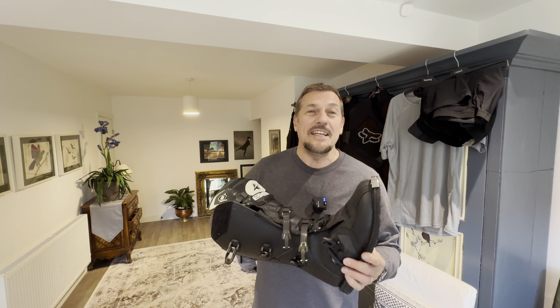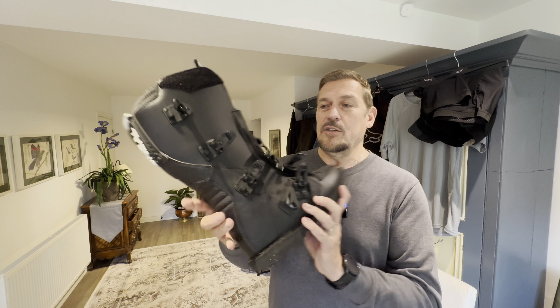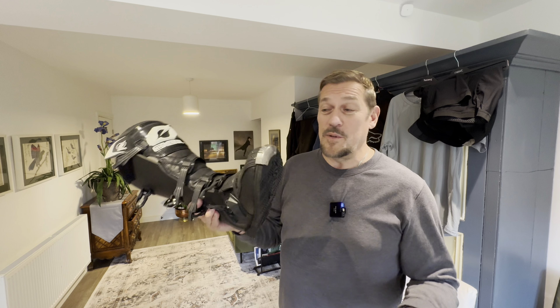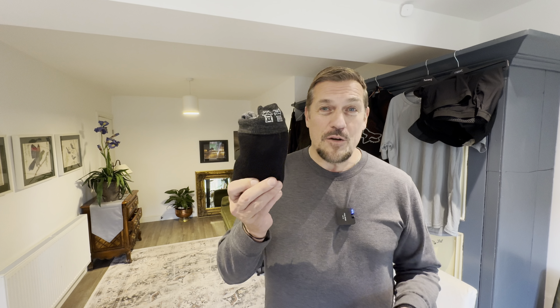Go for an MX boot. When you first buy one, you think, what have I done? I can't walk in it, I can't ride in it — because they are so stiff, and they're meant to be. If your foot goes down in a rut, you cannot twist the ankle. They've got plenty of buckles to keep it nice and snug. They are not waterproof, and you don't want them waterproof because you're going to get them wet — going through puddles and ditches. The water goes in and then drains out. You're meant to lift your foot up and down rather than move your ankle, because it won't let you. That's the whole idea. If you pair them with a set of Sealskinz socks, which keep your feet dry and dry very quickly when wet, that will keep you comfortable throughout your ride.